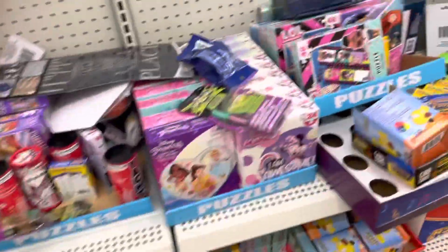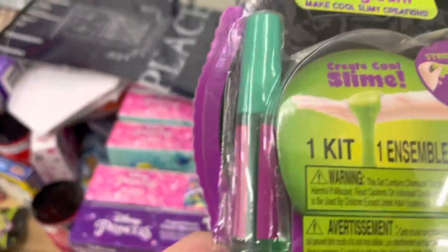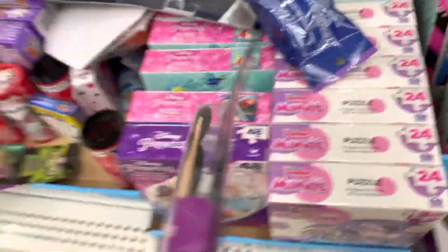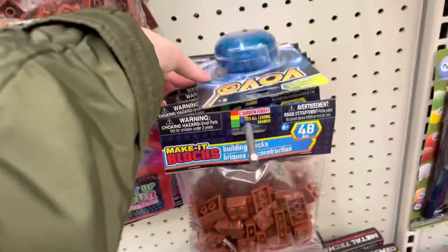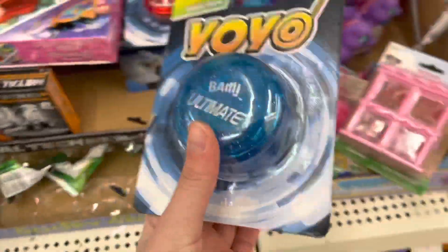Some nail polish kits — wait, this is Goo Zuka, it creates cool slime! There's a whole slime kit here at Dollar Tree — I'm definitely getting this. And there are some yo-yos in here. These are very underrated fidgets. I like this blue one — it's really pretty, so I'm gonna get this one.